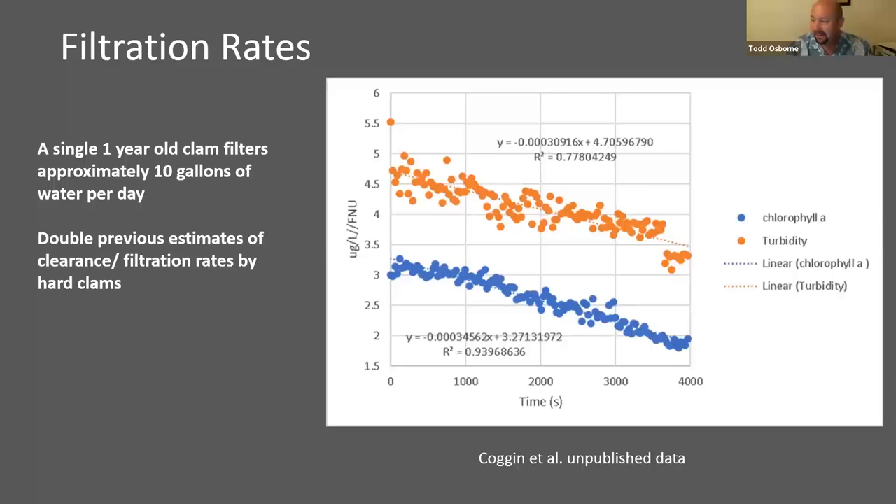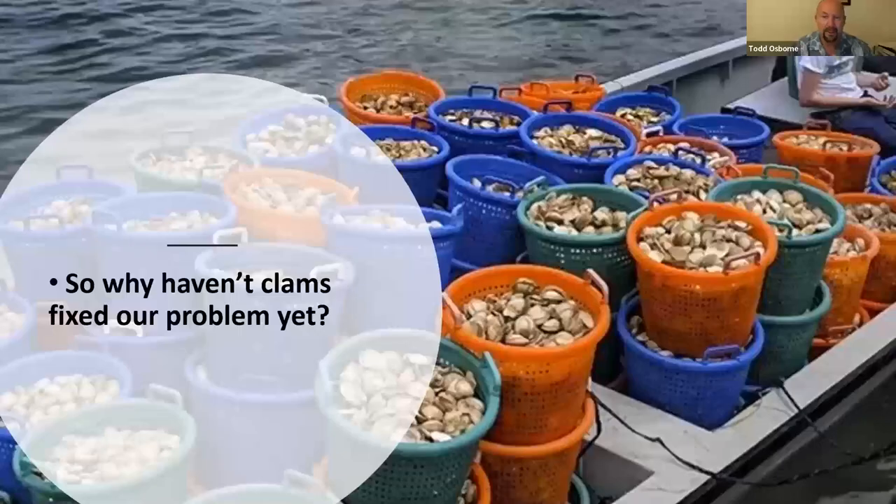Now, filtration rates — what can clams do? Clams can do a lot. We've done work in our laboratory under specific conditions to determine that a mature one-year-old, one-inch-on-the-hinge clam can filter approximately 10 gallons of water a day — that's double some of the previous estimates in literature. Clams are very sensitive organisms, which makes them difficult to work with. Measuring this in the field can be very difficult because they clam up — no pun intended. When they feel vibrations or feel threatened, they just close and don't respire for a while, which can affect their filtration rates. So we went to great lengths to produce this information under optimal conditions.